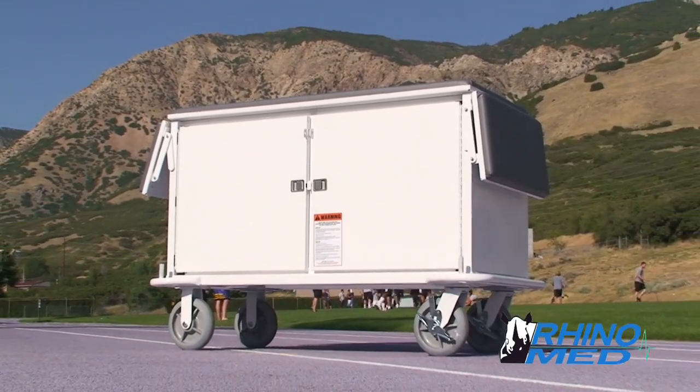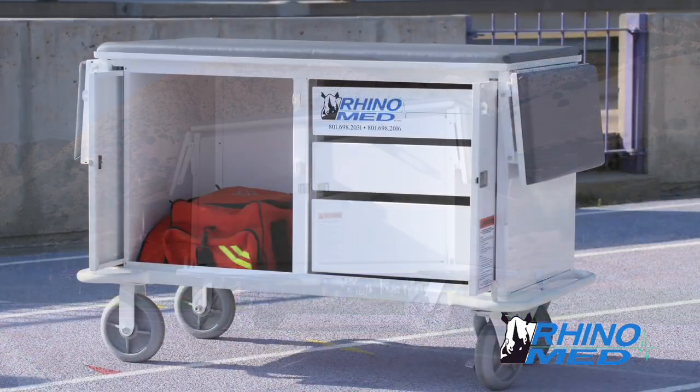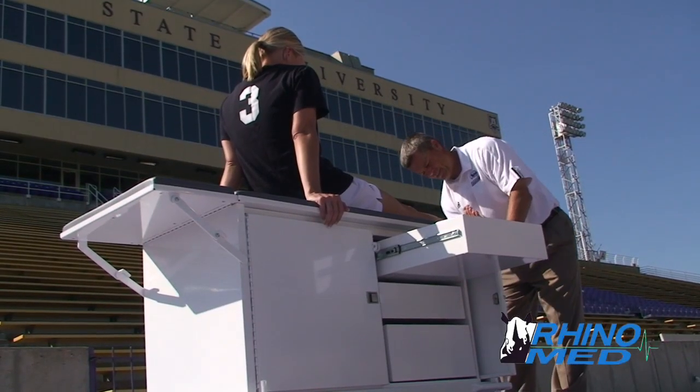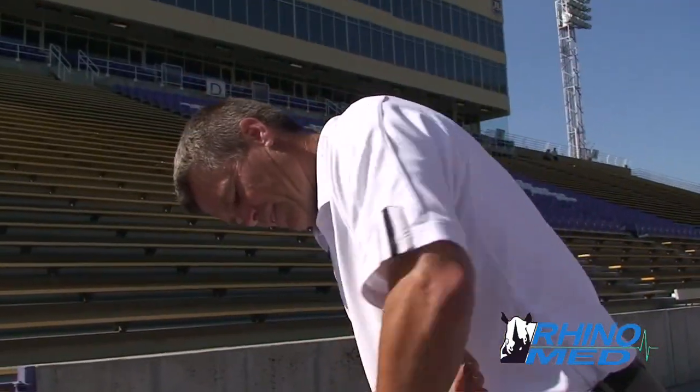The RhinoMed cart is an ultra durable, highly mobile athletic training room on wheels. Designed to function on field and on court as a portable taping and evaluation table, the RhinoMed cart allows athletic trainers to focus on doing their job.